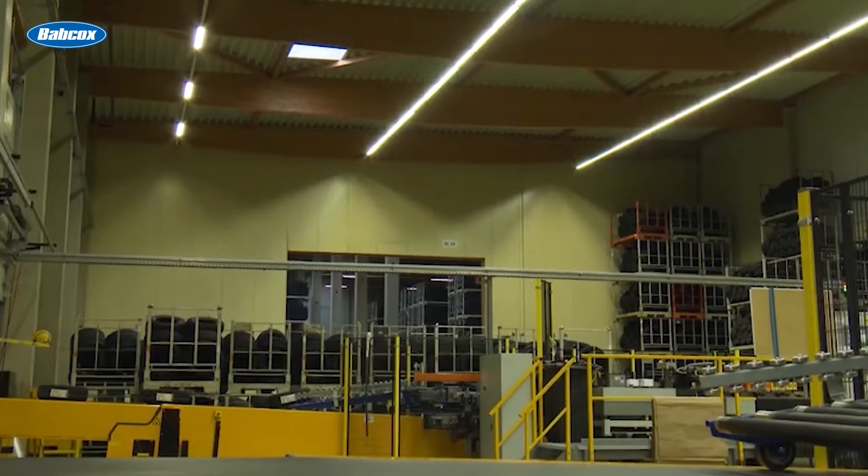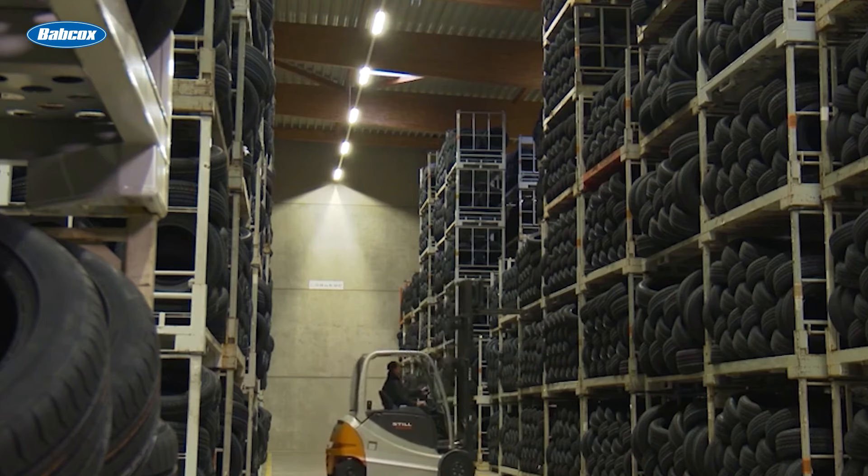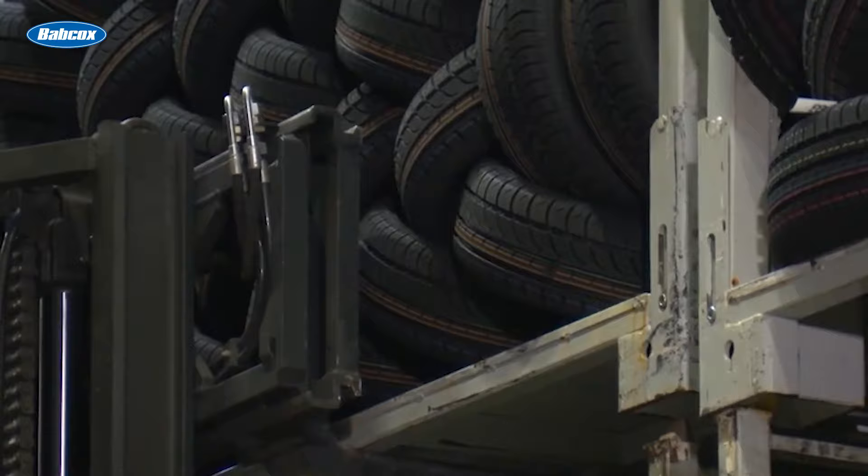Tire recycling can also be a sustainable way to manufacture new tires. For example, some tire manufacturers like Continental can harvest waste rubber for reuse in tire production at the same time as end-of-life truck tires are retreaded and brought back into service.